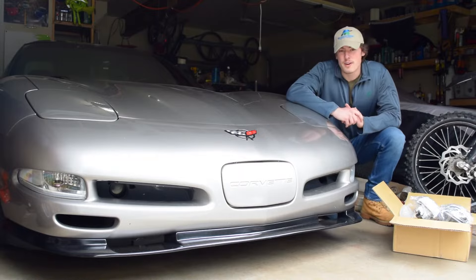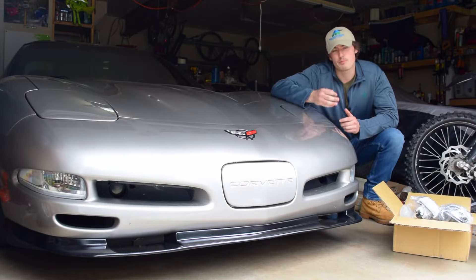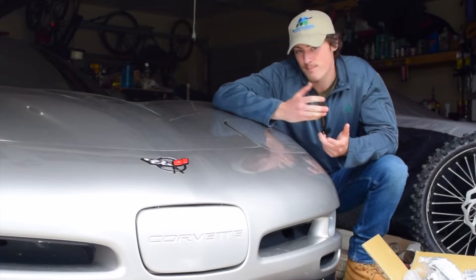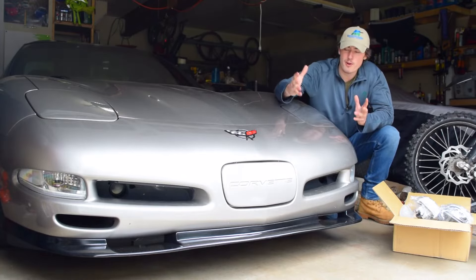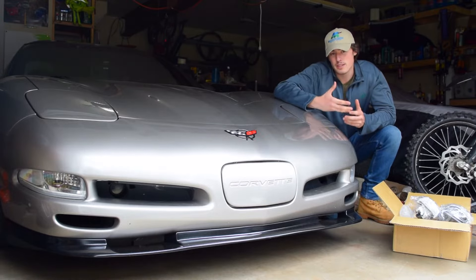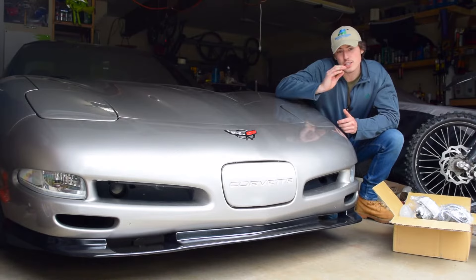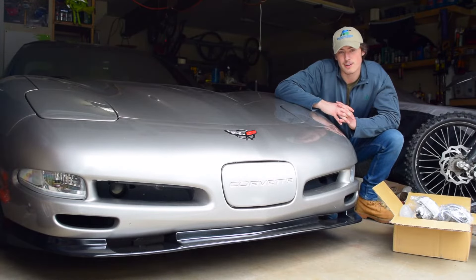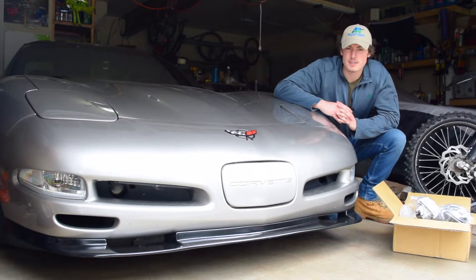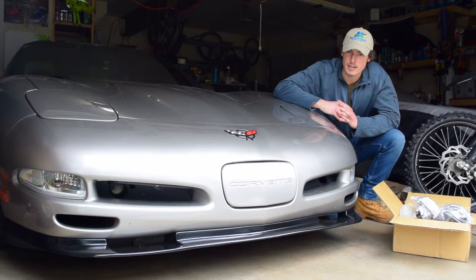If you own a C5 Corvette, you probably know just how bad the factory headlights are. I've said it a thousand times — they're about as bright as I was in middle school. Not very bright at all. On my journey with the C5 Corvette I've tried a few different headlight options, because I care about seeing at night, especially in a low-slung high performance car like this. I hope I've conveyed the different headlight options available at different price points.